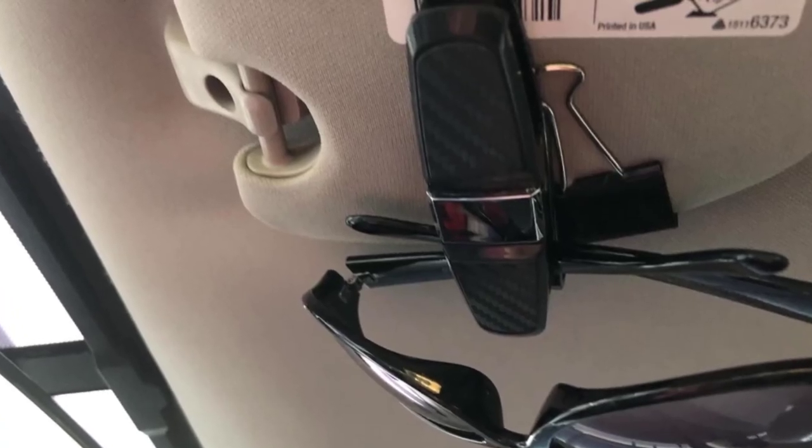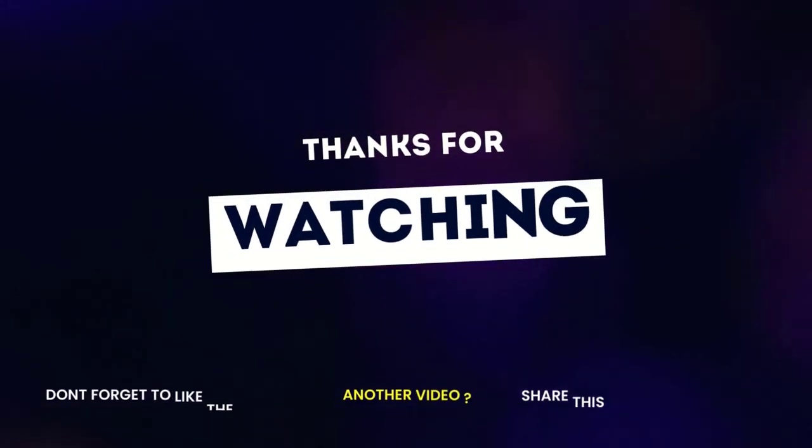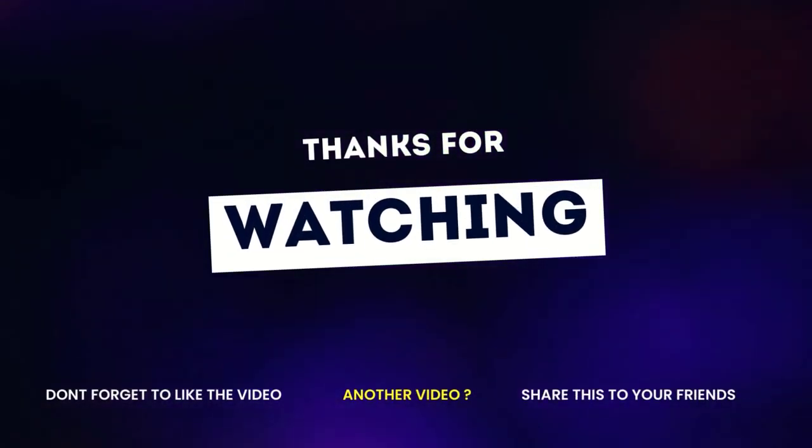If you enjoyed this video, then like this video, comment, and don't forget to subscribe to this channel. See you in the following video.